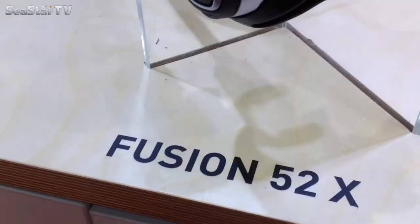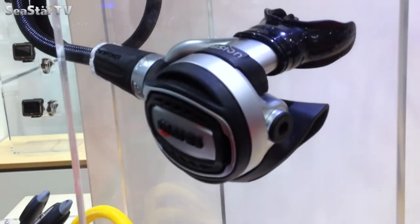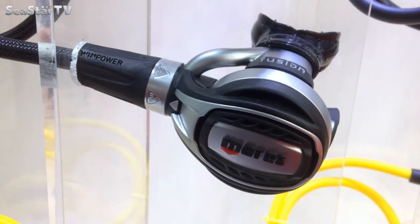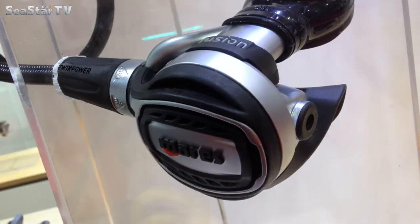Ja, wie jedes Jahr haben wir auch dieses Jahr wieder einige schöne technische Innovationen für euch dabei. An der technischen Seite haben wir heute natürlich den Fusion 52X dabei, unseren absoluten High-End-Regler, der auch viele Neuerungen mit sich bringt, die es bisher bei Maris in der Form noch nicht gab.